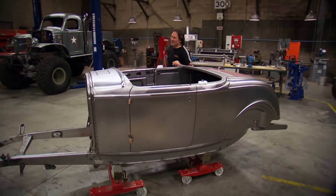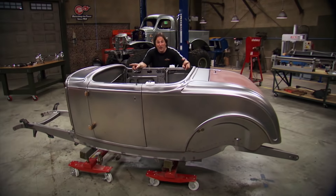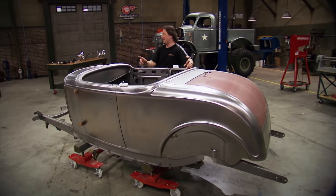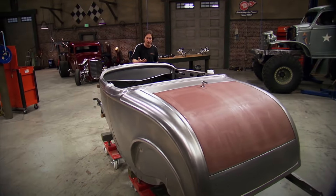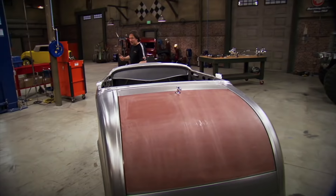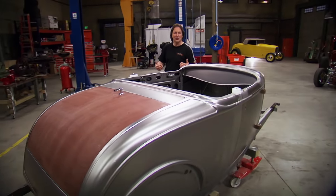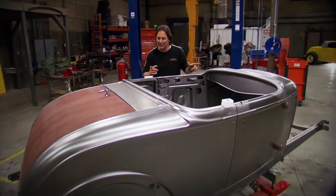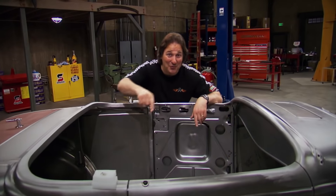Why? Because 68 was right in the heart of the muscle car wars, and a hot rod was still hot. A guy building a car like this in 68 would have been running against Chevelles, Mustangs, Camaros, all that Mopar stuff — it would have had to have been hot. So if the fastest car in the valley in 1968 was a Deuce Roadster, what would it look like? That's the car we're going to build.